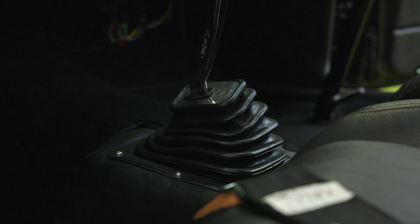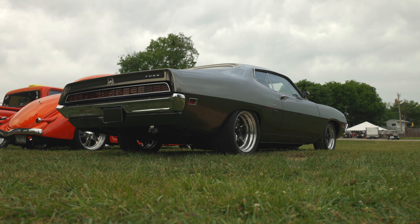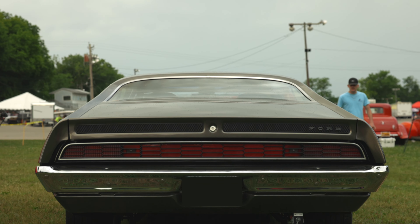It's got the original four-speed. Got a 391 Detroit Locker in it. No narrowed rear end or anything, but it has the ladder bars — the old style ladder bars when I built it. That was the big thing.